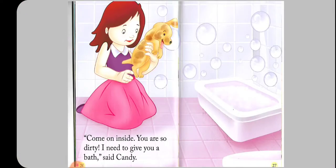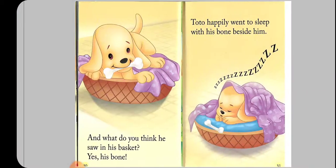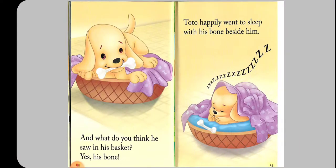'What are you looking for, Tutu?' asked Candy. Tutu wagged his tail hard. 'Come on inside — you are so dirty, I need to give you a bath,' said Candy. Tutu had a bath and went to his basket to sleep.